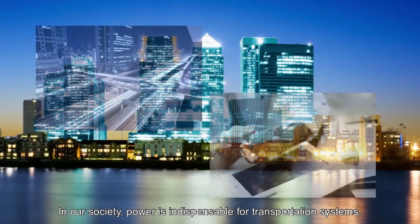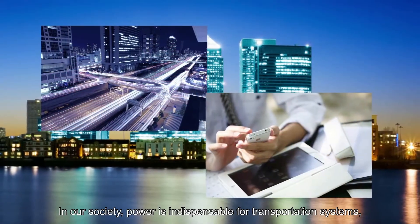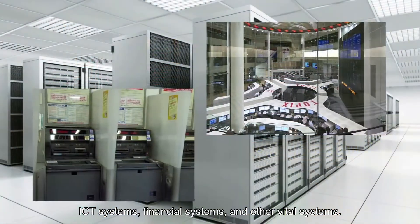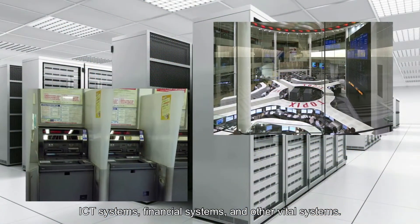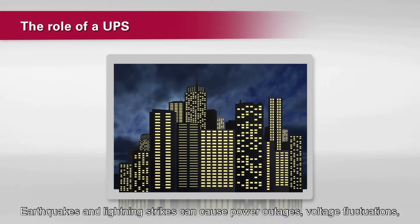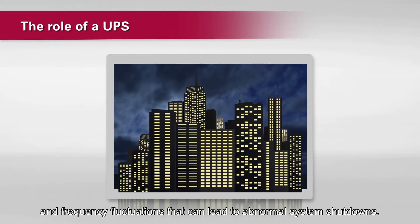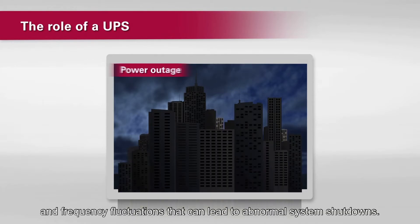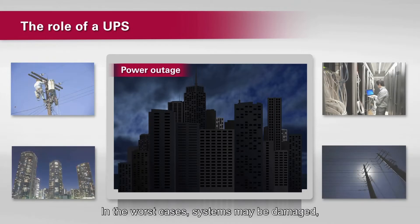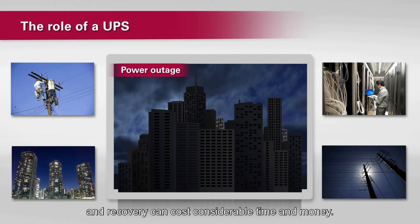In our society, power is indispensable for transportation systems, ICT systems, financial systems, and other vital systems. Earthquakes and lightning strikes can cause power outages, voltage fluctuations, and frequency fluctuations that can lead to abnormal system shutdowns. In the worst cases, systems may be damaged and recovery can cost considerable time and money.